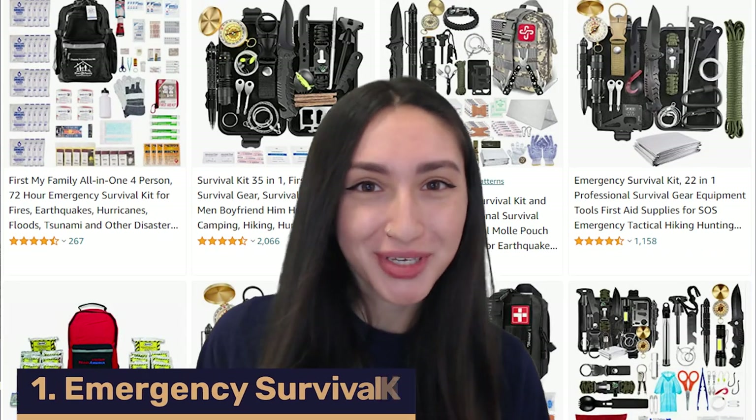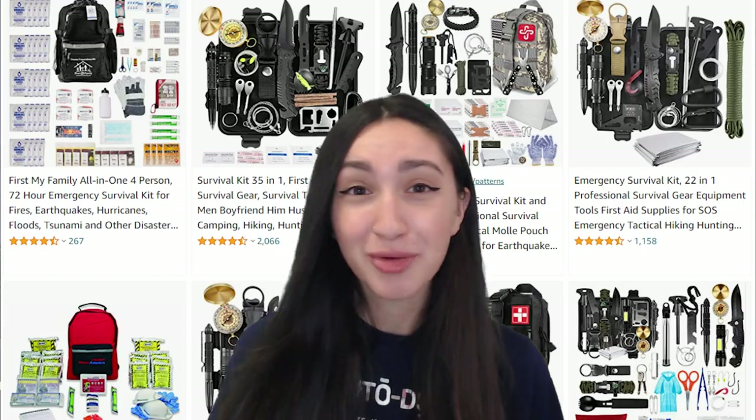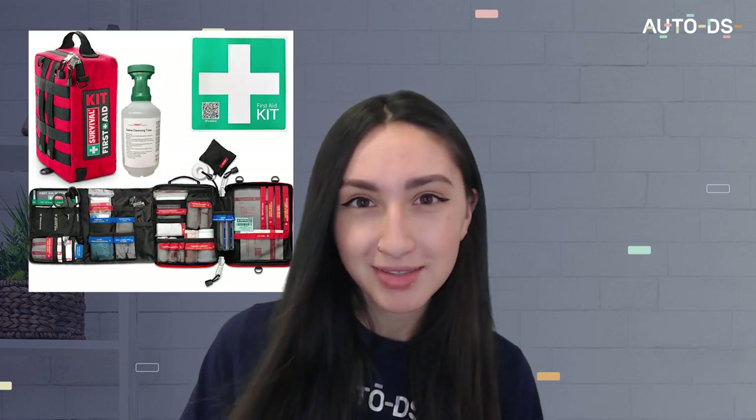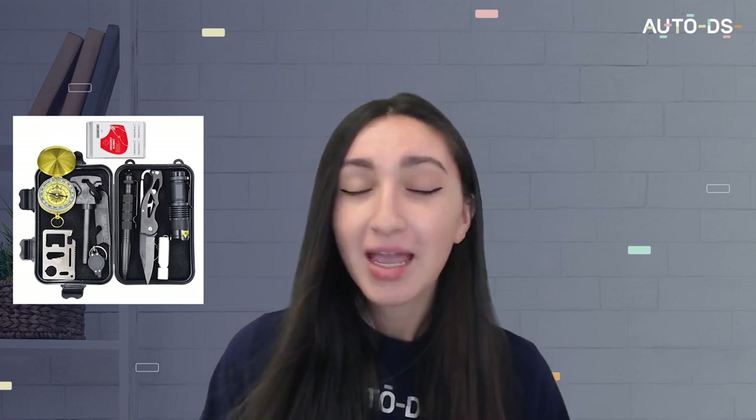First up we have emergency survival kits. Emergencies can happen unexpectedly, so nothing beats being equipped with proper supplies. Emergency kits usually include various medical supplies, with compartments for food, water, personal hygiene, prescriptions, documents, and other essentials. You should dropship small options with basic supplies and big options with more product variety. Think about portability, and consider both waterproof and heat-resistant kit options. You can also sell different closure types such as zippers, clasps, and snaps.